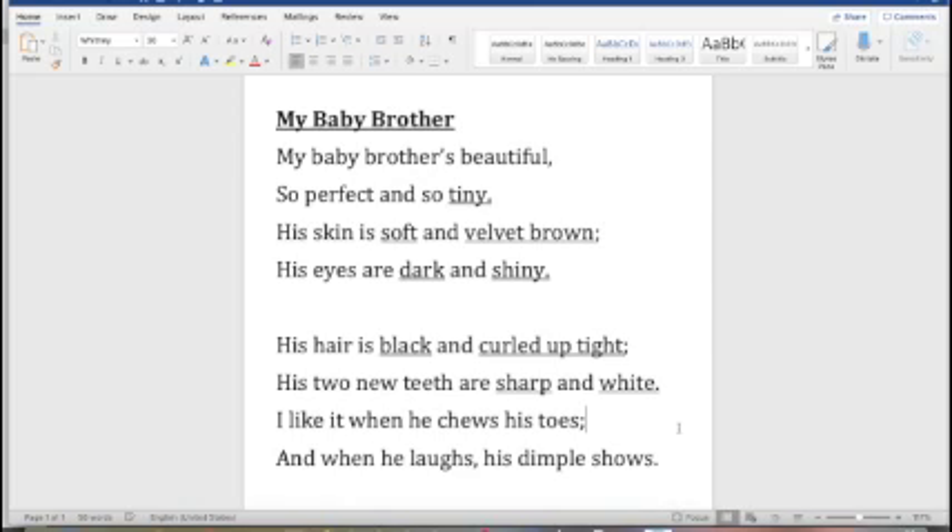I like it when he chews his toes — we can all imagine a baby chewing on their toes, babies love to play with their toes. And the last line: when he laughs his dimple shows. The word dimple gives us a good picture of what the baby looks like if he has a little dimple on his face. So we've gone through this poem and found some of the descriptive words the poet used to describe what her baby brother looked like.